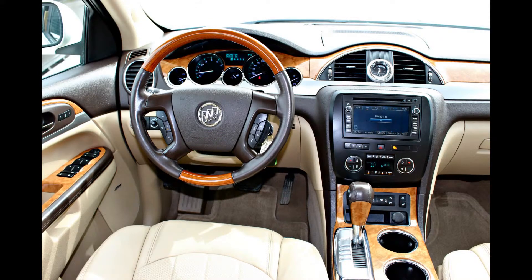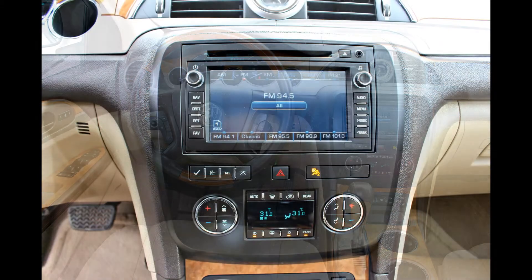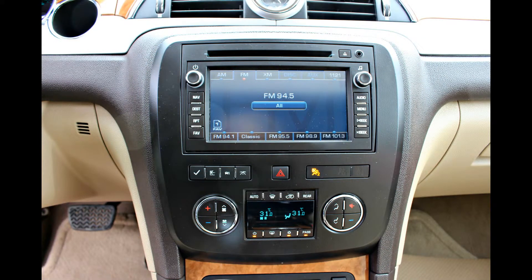The XM satellite radio and the Bose speakers make a great team — crisp, clear music and a whole variety of tunes to listen to.